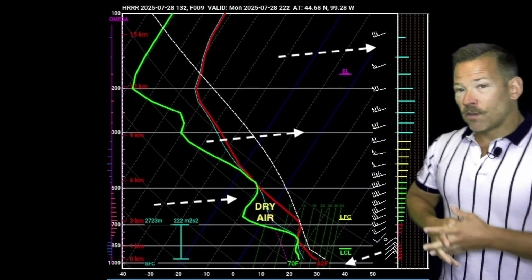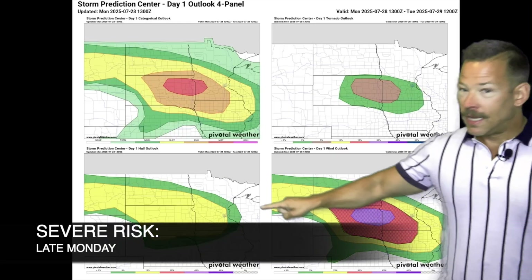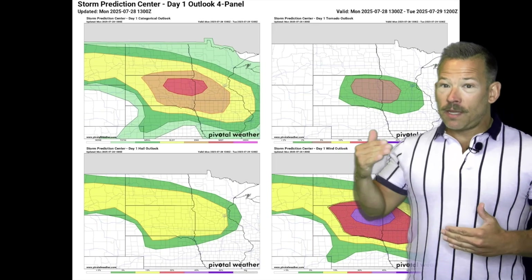Looking at forecast soundings over eastern South Dakota later today, you've got that patch of dry air. The green line is the dew point, the red is the temperature — there's quite a gap there. Dry air and also those winds moving in roughly similar directions but at higher speeds as you go up.